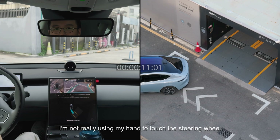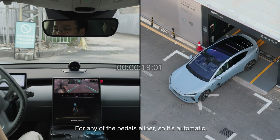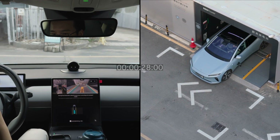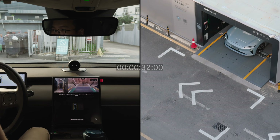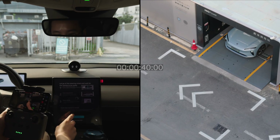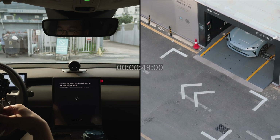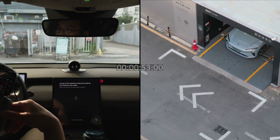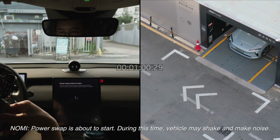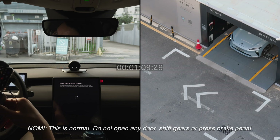I'm not really using my hand to touch the steering wheel, and I'm not using my foot on any of the pedals either — it's fully automatic. During this time the vehicle may shake and make noise; this is normal. Do not open any door, shift gears, or press the brake pedal.